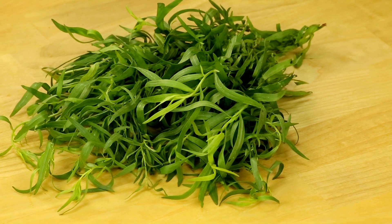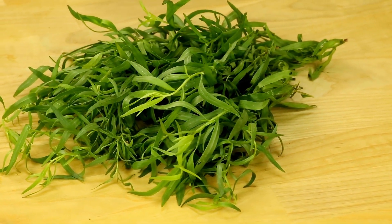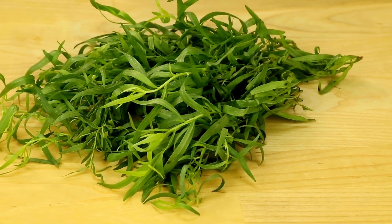The butternut tree is found in North America and is also the cousin of the black walnut tree. Butternut trees are found along rivers in well-drained soil, rich woods, and even in backyards.